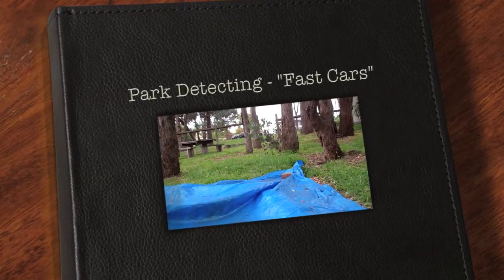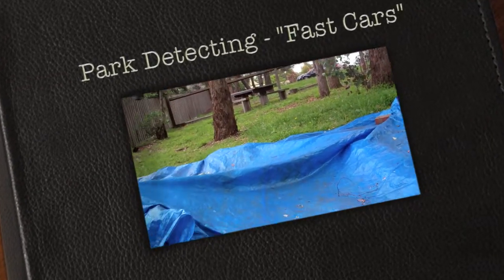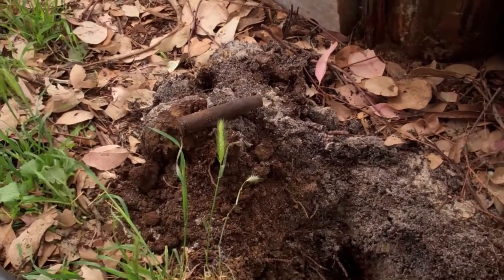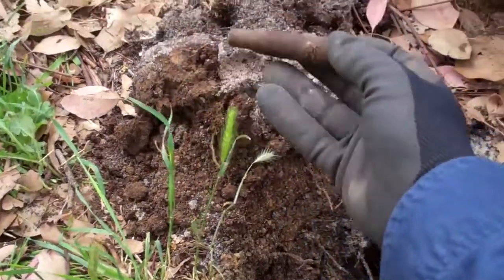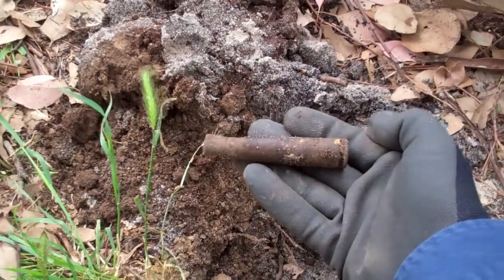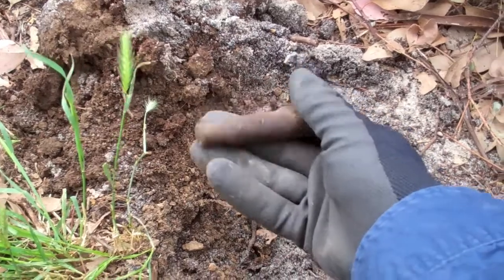Here I am Saturday afternoon behind the fence with permission in the playground and my first decent target — whoa, check this out, now that is one big bullet shell. How awesome is that?